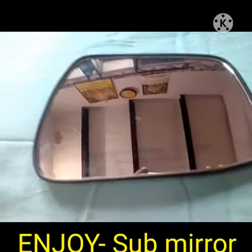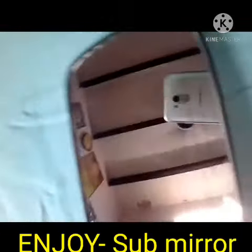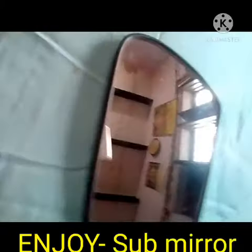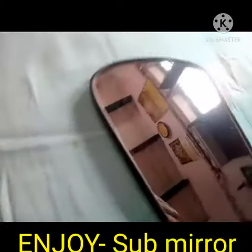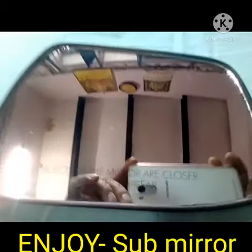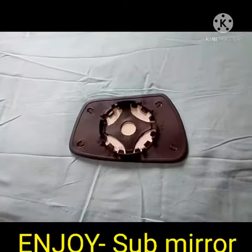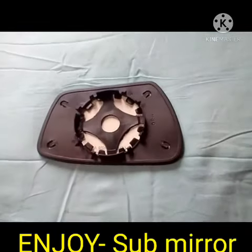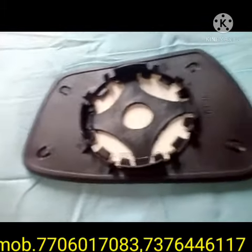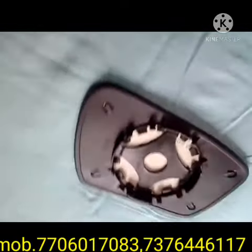Hi friends, today I will discuss the Enjoy vehicle, a four-wheeler. This vehicle has a sub-mirror. When the side mirror gets damaged or has scratches, we replace it with a sub-mirror. The sub-mirror is less costly than the side mirror. The side mirror is a complete set, but the sub-mirror is only the mirror itself. This is the back side, and this one is fitted with the sub-mirror.